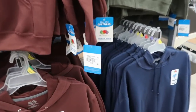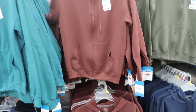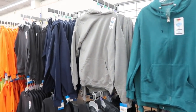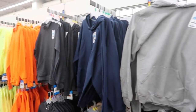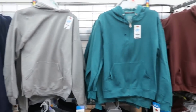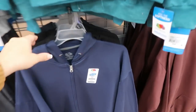Also in the men's department for $9.96 are Fruit of the Loom zip-up hoodies and pullover styles in lots of colors: neon yellow, orange, gray, navy blue, teal, burgundy, olive, and black.